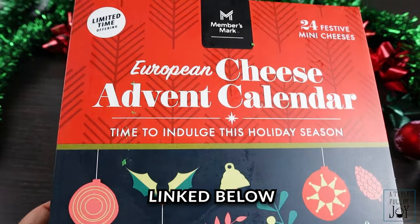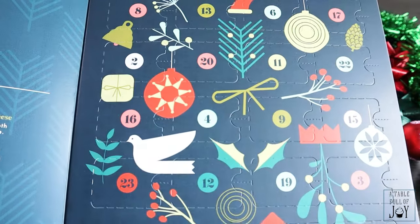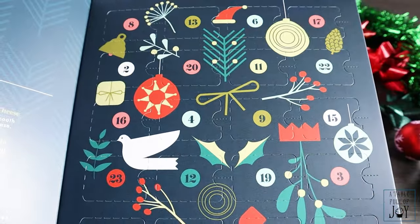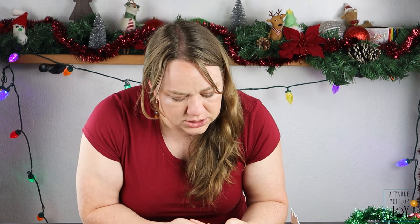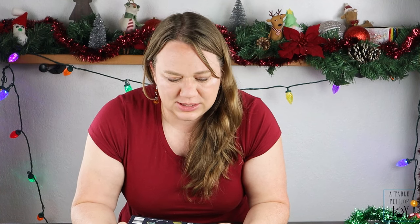Along that line of savory, we have this Member's Mark European Cheese Advent Calendar. I really like this because it comes with 24 pieces — one every day — and I found this at Sam's Club for $16.88. It was in the refrigerated area. When you open it up it's beautiful, and it includes things like smoky cheddar, pesto gouda, spiced apple cheddar, Mediterranean gouda, and two of each cheese. It's hard to go wrong with cheese.